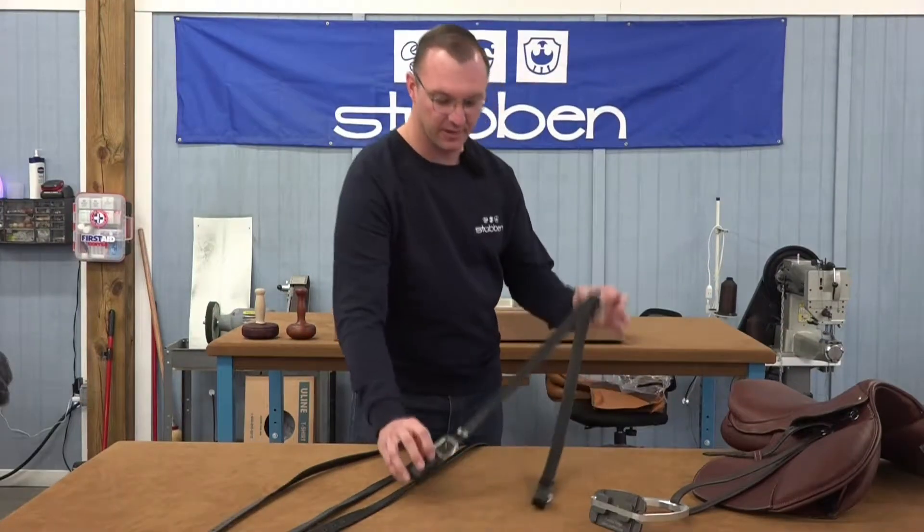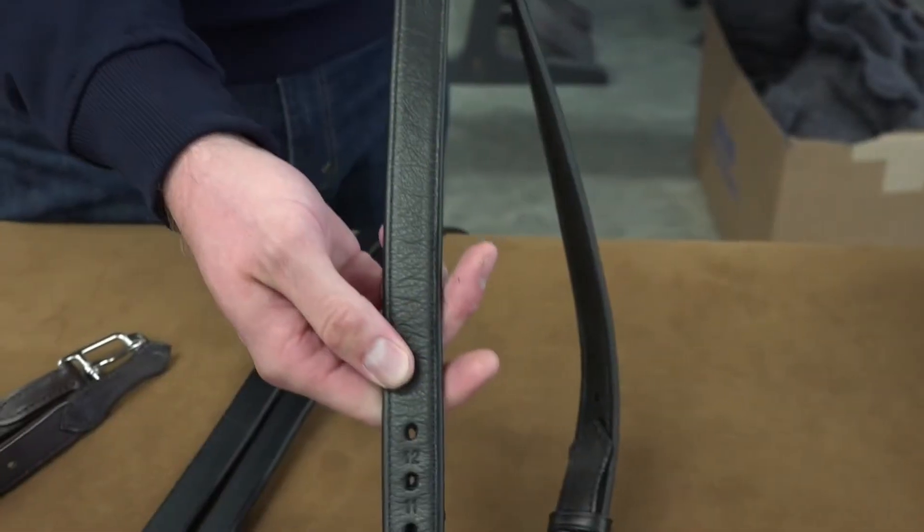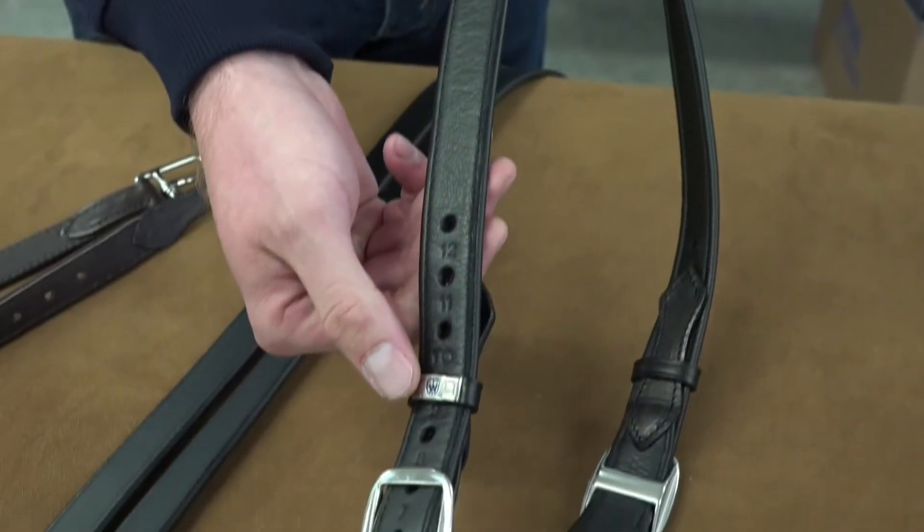Next we have our mono-strap leather. These leathers reduce the bulk under the rider's leg and have a detailed keeper and buckle piece.